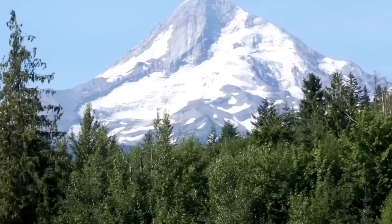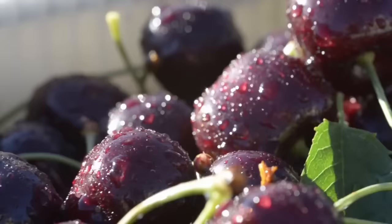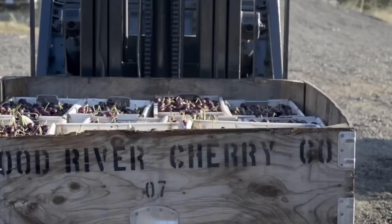Located high on the slopes of Oregon's Mount Hood, the cherries have more time to mature, resulting in fruit that is sweeter and bigger than traditional cherries. Because of our high elevation, we provide cherries later in the season.